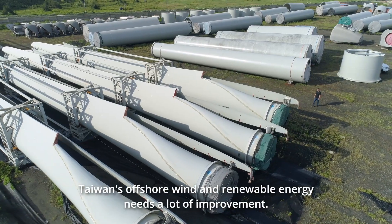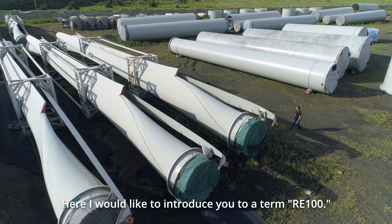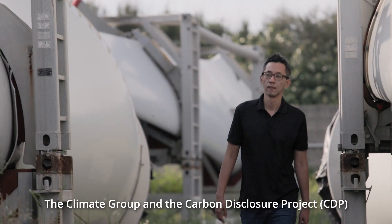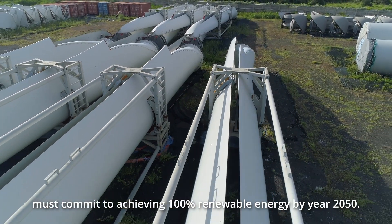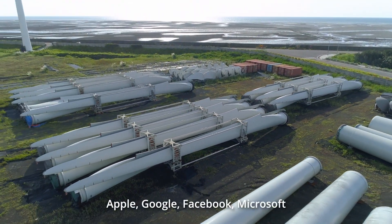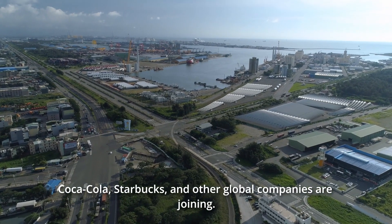Taiwan's offshore wind and renewable energy still needs a lot of improvement. Here I would like to introduce you to a term — RE100. The Climate Group and the Carbon Disclosure Project are leading a global initiative where all companies that join must commit to achieving 100% renewable energy by year 2050. Apple, Google, Facebook, Microsoft, Coca-Cola, Starbucks, and other global companies are joining.